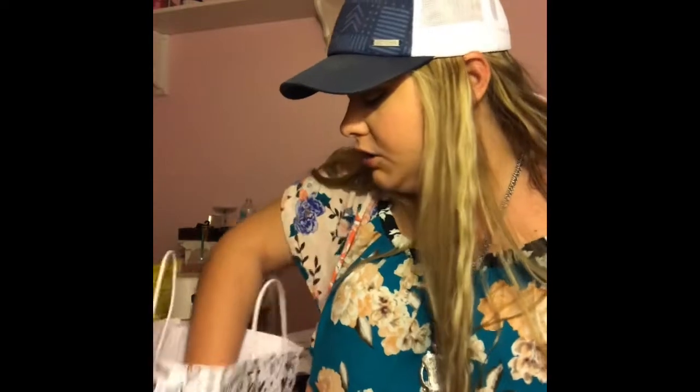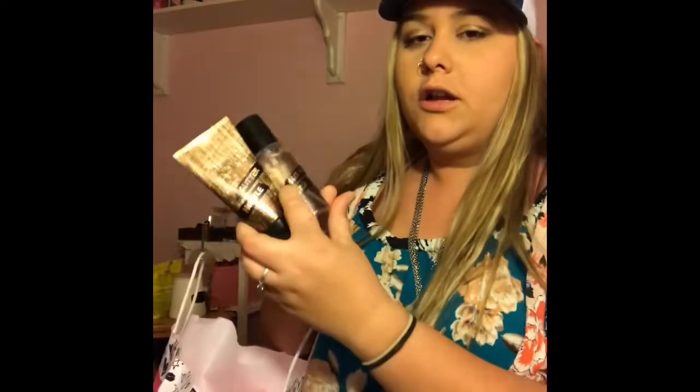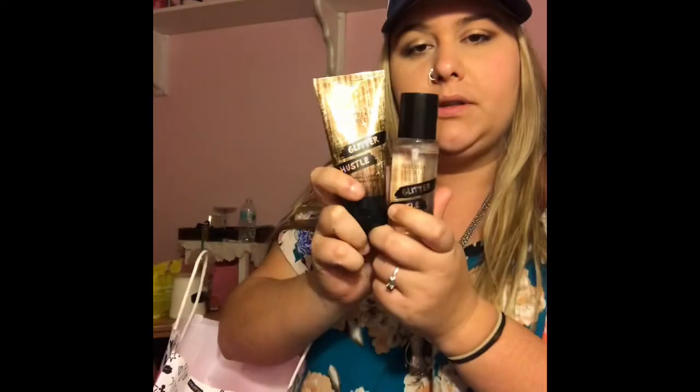I also got this package — I have already used it. It comes in Glitter Hustle and was $5.00 for the set. It just comes with the matching lotion and body mist. Now I'm going to show you what I got from Pink.